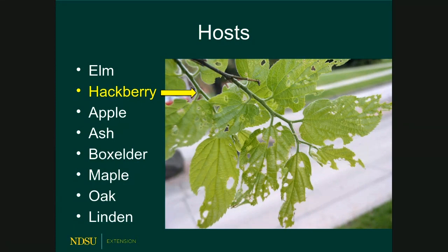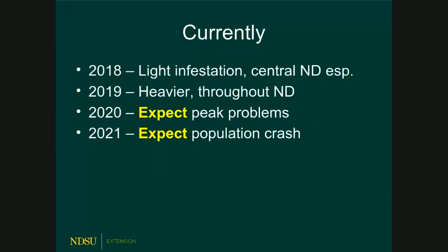Canker worms hit a bunch of deciduous trees — box elders, lindens, maples, ash, and hackberry among them. We saw this throughout North Dakota last year; in 2018 it was a light infestation, but last year it was pretty heavy, especially in central North Dakota. I personally expect 2020 to be really bad for canker worms. I also expect the population may crash after this, similar to a buildup around 2007–2009 that lasted about three years before the population crashed to very low levels.